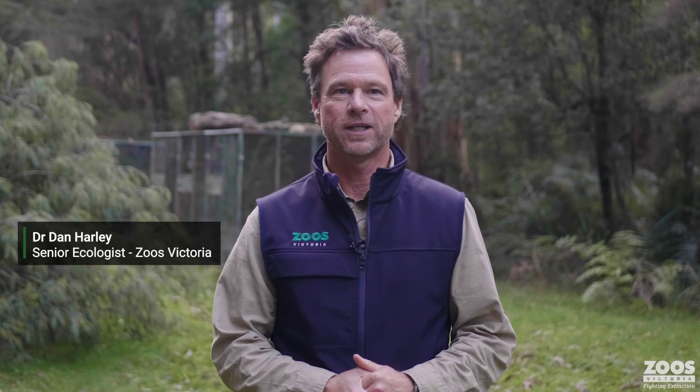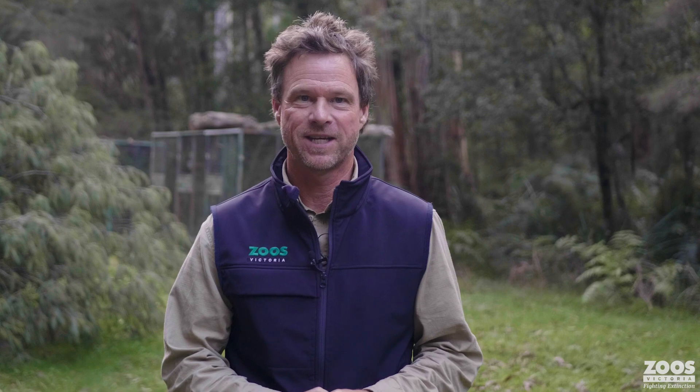I'm Dr. Dan Harley, Senior Ecologist with Zoos Victoria in the Wildlife Conservation and Science team.